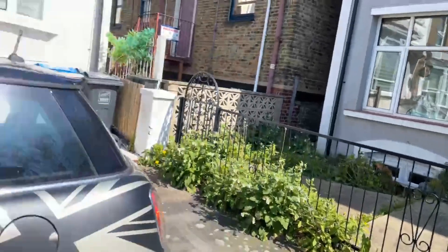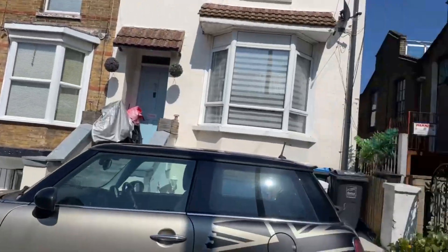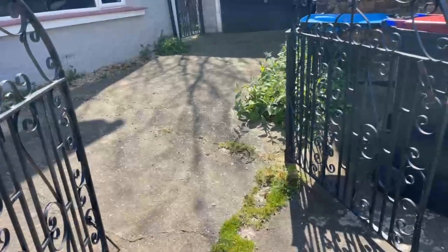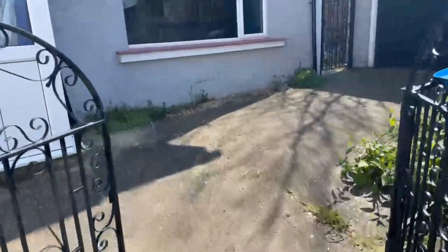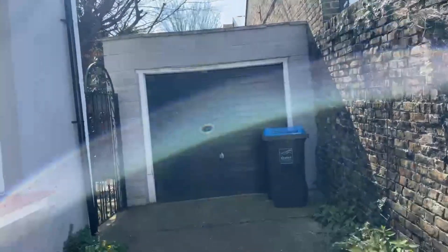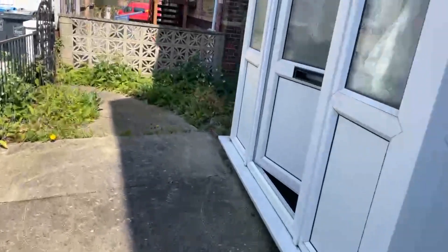The first thing I'll show you is the road here. You do have parking along the road, but this property also offers off-street parking for one car. You've got two double gates here that open and you can drive your car in just in front of the garage. This property also comes with a garage. You've also got side access to the property, but I'm going to take you inside first and then show you the garden area after.